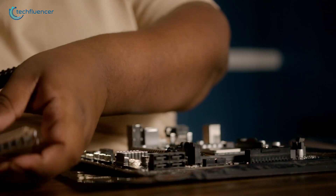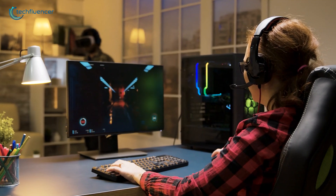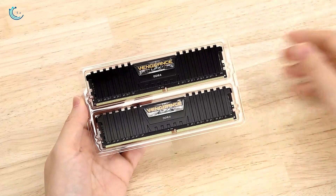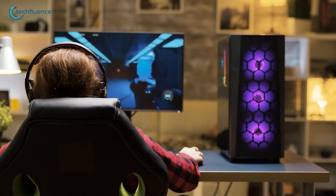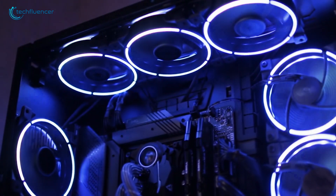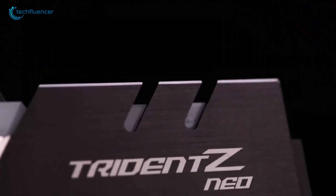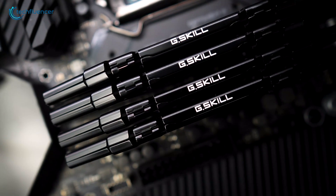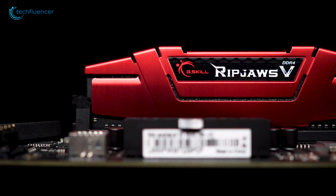You might be wondering: should you upgrade your current RAM or buy a new computer? Well, if your computer is fairly new and uses DDR4, adding more RAM is a cost-effective choice. But if your computer is older and uses DDR3 or earlier, it might be time for an upgrade — sometimes investing in something new makes more sense. Remember, RAM prices change often, so keep an eye out for good deals. But don't just go for the cheapest option; it might save you money now but could cause problems later.